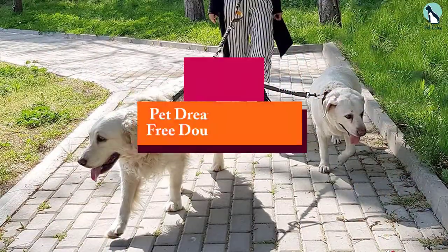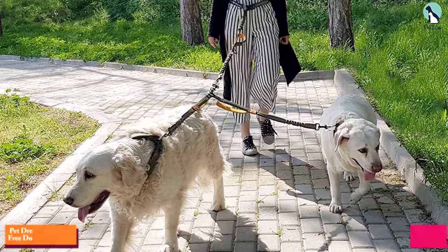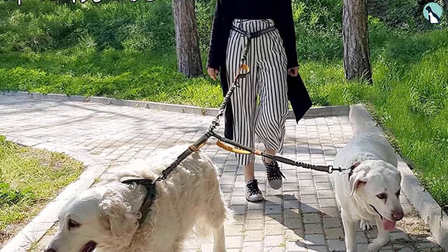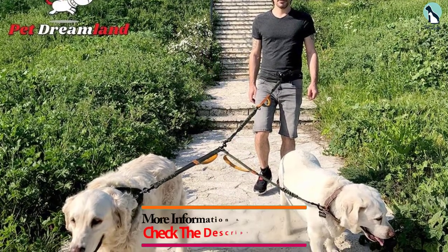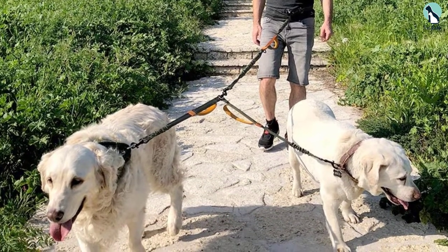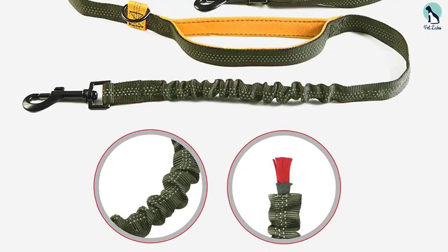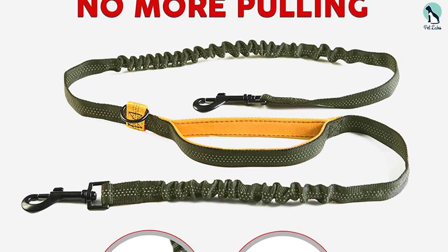At number 2, we have the Pet Dreamland Hands-Free Double Dog Leash. Tired of untangling the leash from your dog's legs? Pet Dreamland's Hands-Free Leash is the one for you. This leash will save your wrists, shoulders, and back from strain while making walking multiple dogs a cinch. The long bungee and three handles make controlling your dogs easy and pain-free, while the neoprene padded handle adds a little more comfort for your hands. This leash is also top of the line in quality, featuring durable stitching, strong hardware, and thick bungee material.